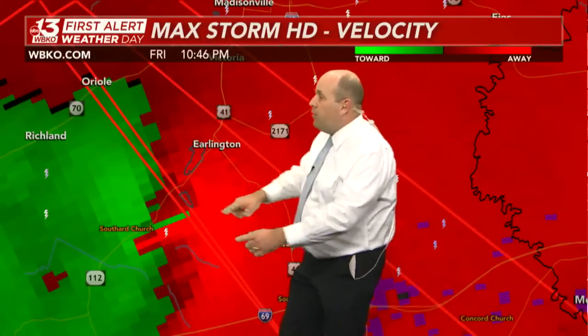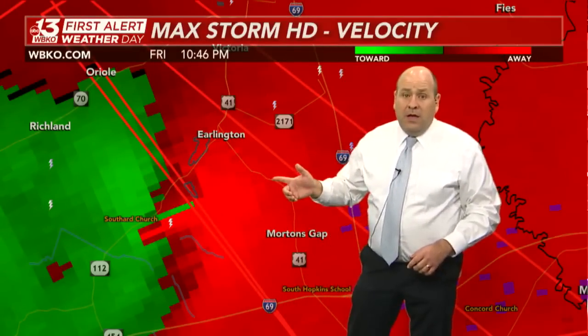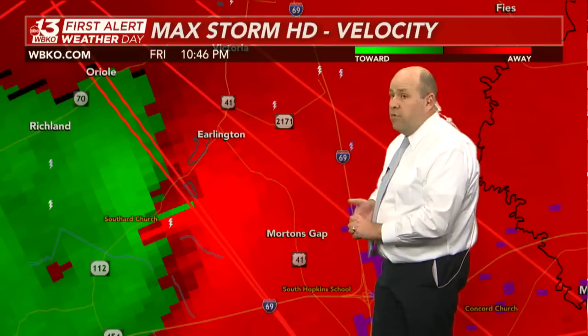Here's a closer look — bright green on the left side of your screen near Southerd Church and Richland, against bright red near Erlington. This is never a good indication. This is a sign that we've got a strong tornado on the ground.